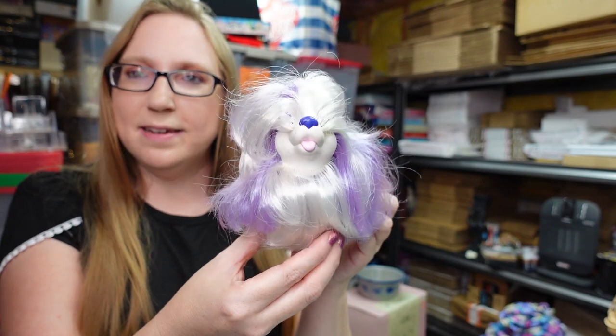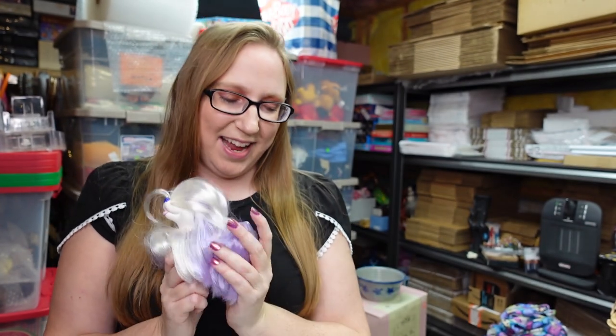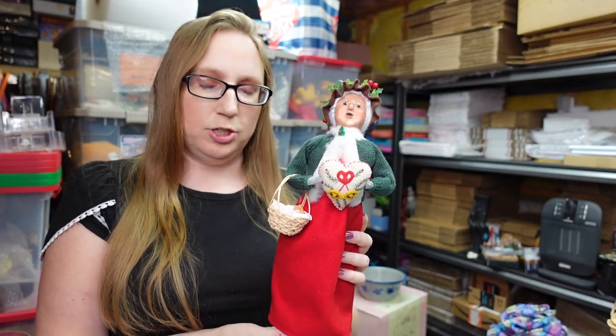I got this vintage — they call these Sweetie Pups — from the 80s, from 1989 I believe. They're kind of like My Little Pony-esque but they're just really hairy, furry dogs. I got this at a yard sale, paid 50 cents for it, and listed it as a buy it now for $19.99.